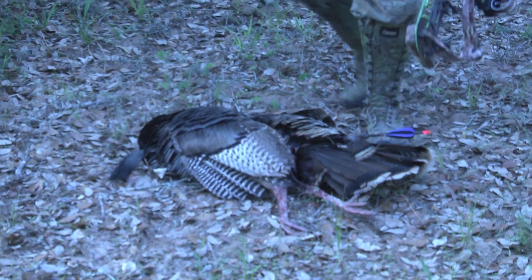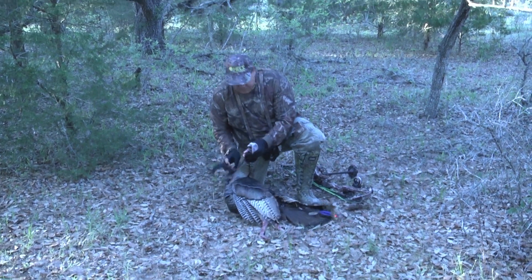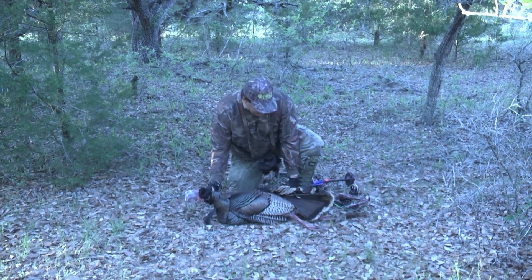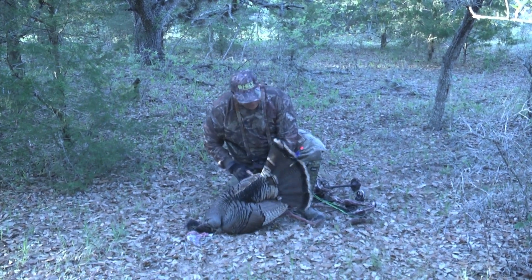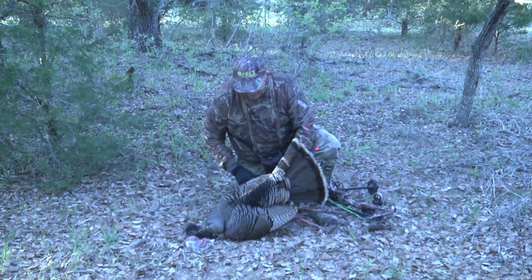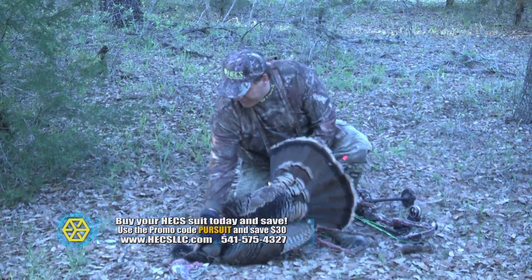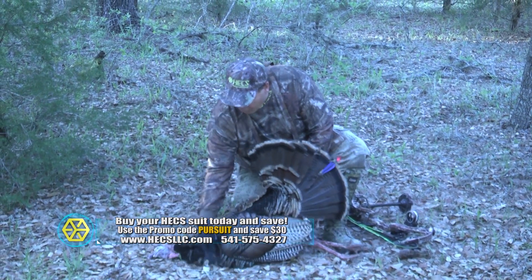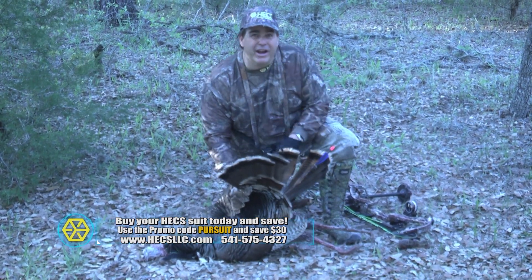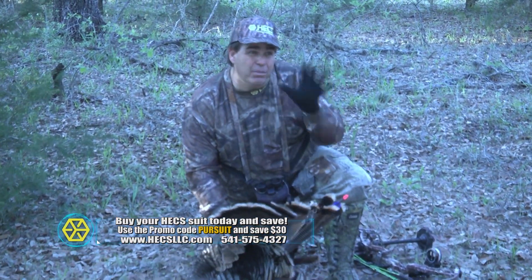Look like it went right through him — I don't think he's going to go anywhere. Beautiful bird — nice long beard on him. Going straight away that Omer Edge broadhead really took him. It went right through and buried all the way up, and he didn't go very far — about 30 yards out. A beautiful old mature tom. To get him with a bow and arrow in the wide open — again, that's what Hex is all about: being able to get away with movement.